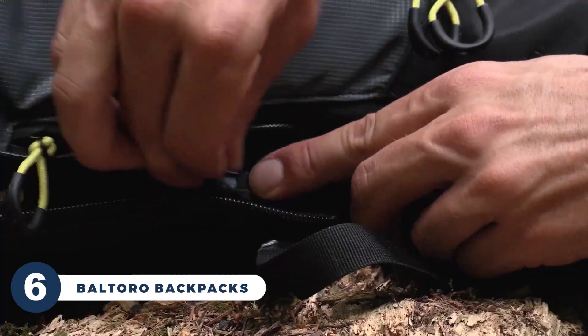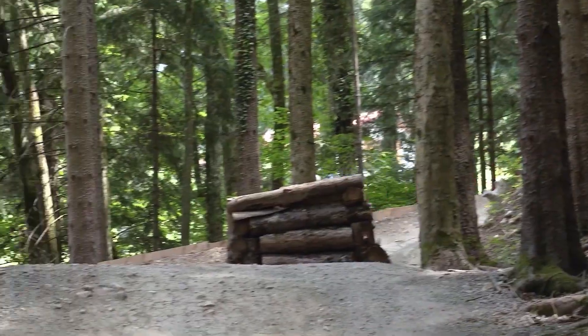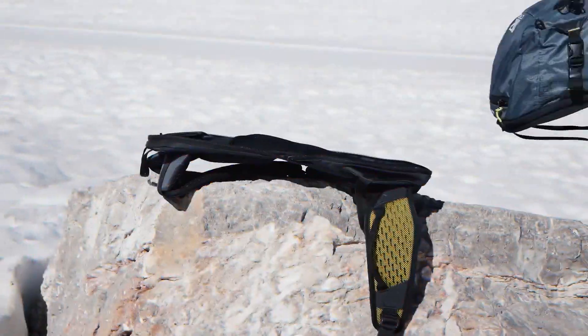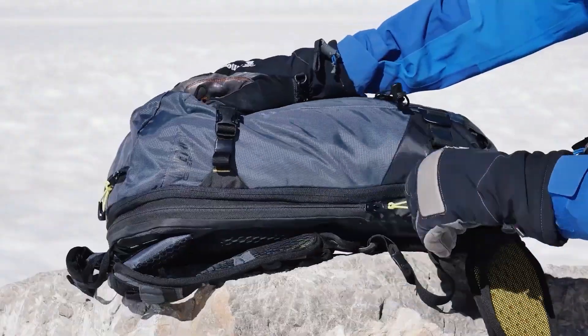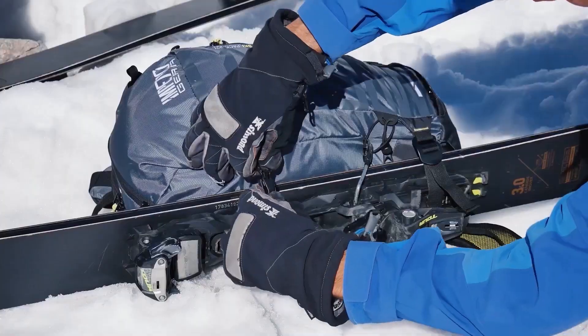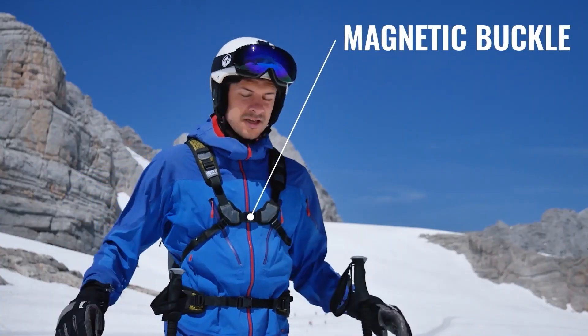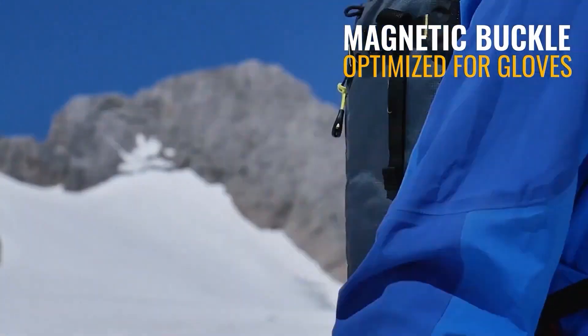The Voltoro backpack is a product that can seamlessly transform to tackle all your mountain adventures throughout the year. It all begins with the base unit, designed for year-round use. The magic happens when you zip on specialized packs for mountain biking, skiing, and mountain tiering, giving you not one, not two, but three premium backpacks for the price of one.